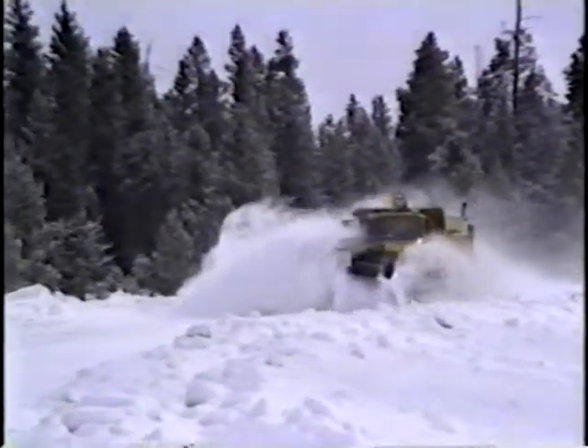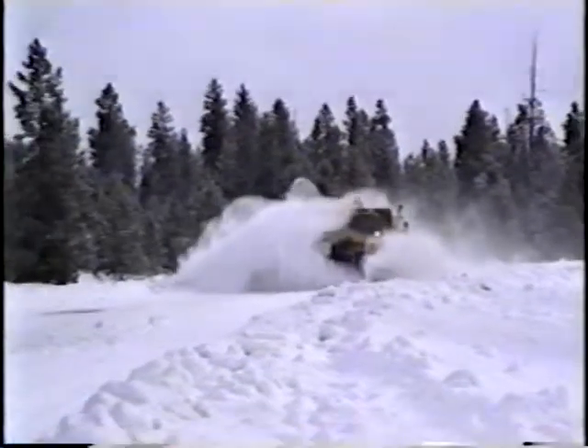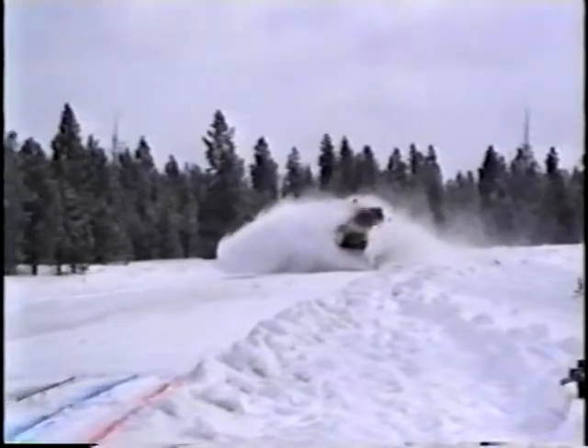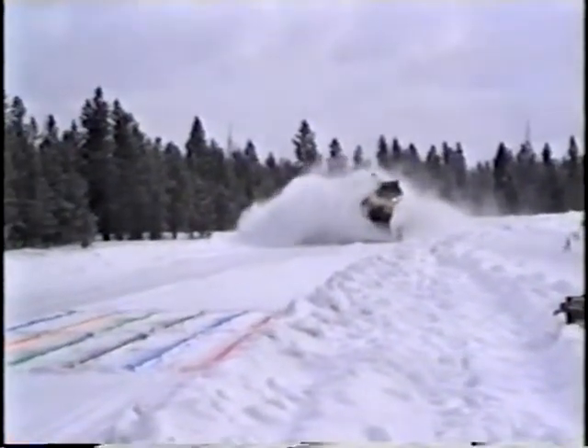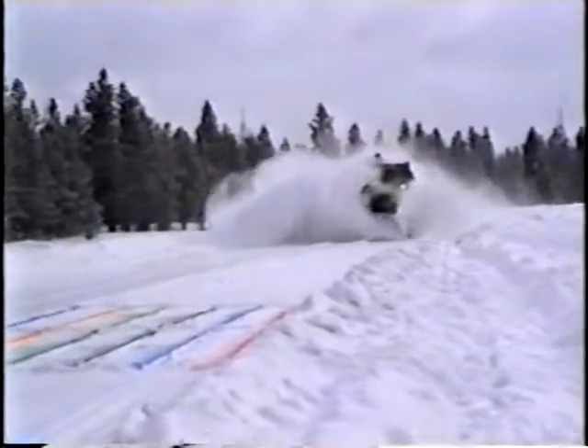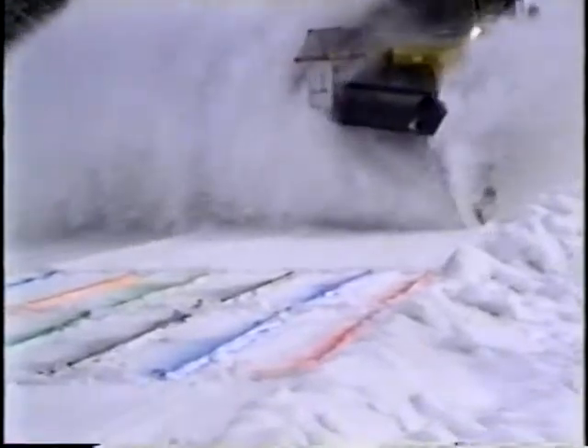Snow plows keep roads open during winter storms, but they're clumsy and can be dangerous. Plows throw snow every which way, blocking the vision of the driver as well as nearby motorists. Accidents involving snow plows are common, and the force of the snow against the plow blade can make controlling the truck difficult. Public agencies spend millions of dollars on snow removal that's not safe or efficient.